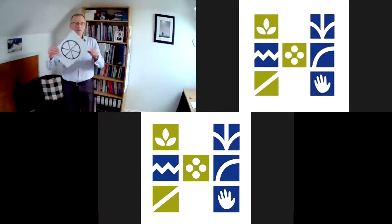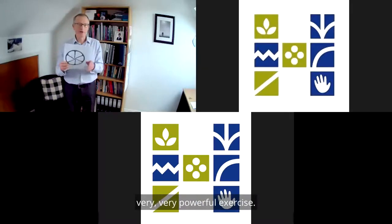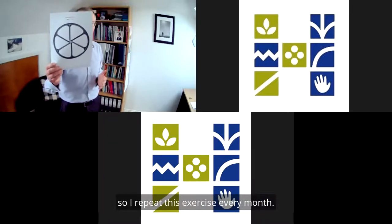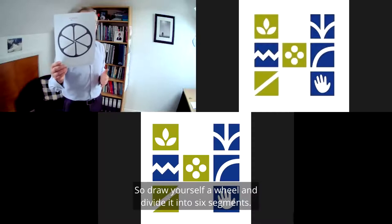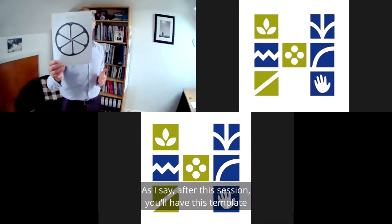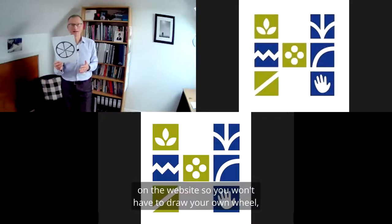I've done this lifestyle wheel with loads and loads of people, and it's a very, very powerful exercise. It's something that I do for myself every month. So draw yourself a wheel and divide it into six segments. After this session, you'll have this template on the website, so you won't have to draw your own wheel — it's drawn for you.